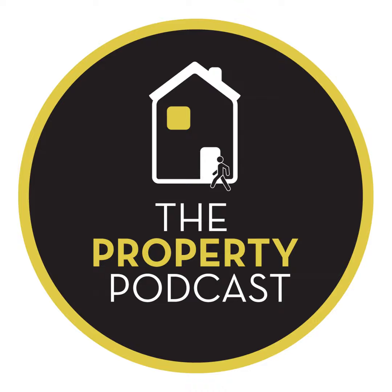Good day, I'm Rob. And this is Ask Rob and Rob. Welcome to Ask Rob and Rob — this is episode nine of the podcast where every week we give you a chance to ask a property question, and we will do our very best to answer it.